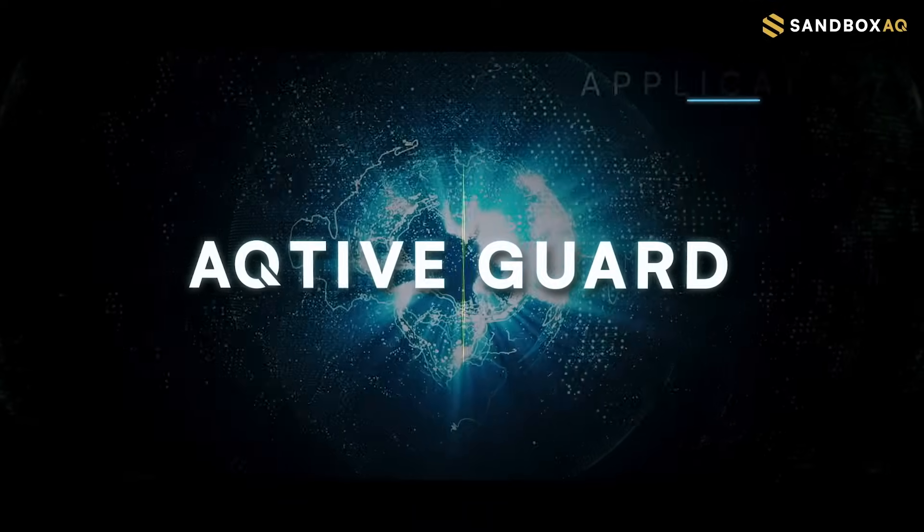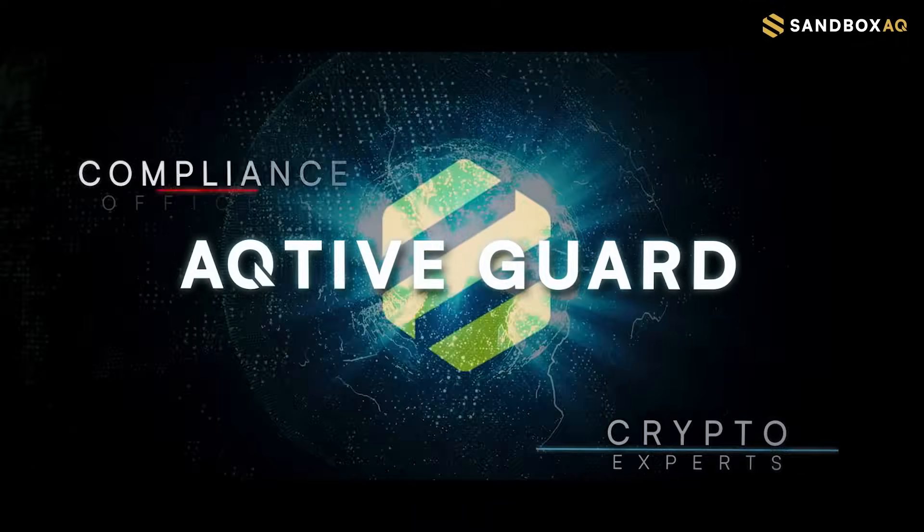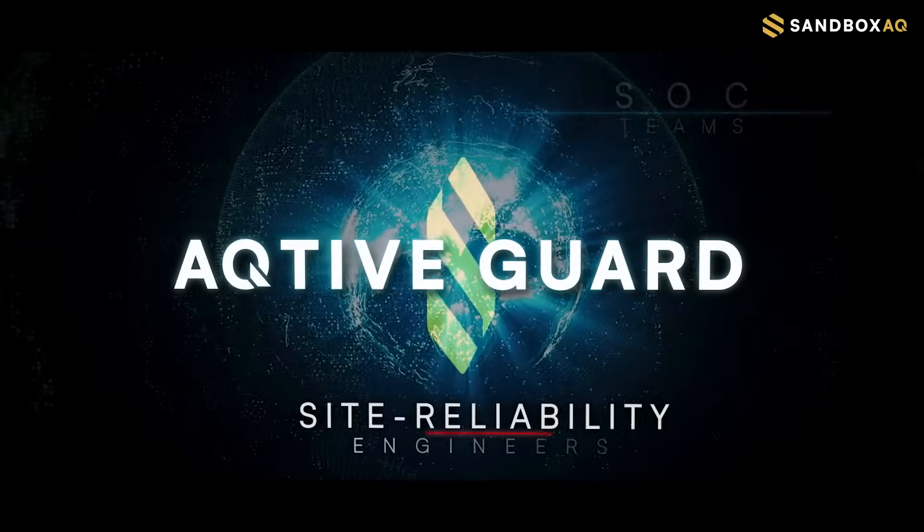Active Guard is also a hub for app developers, DevOps teams, crypto experts, as well as compliance officers, SOC teams, and site reliability engineers.